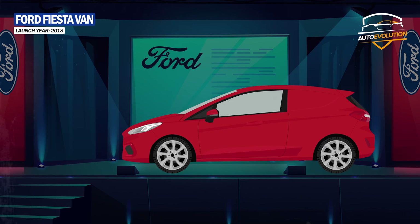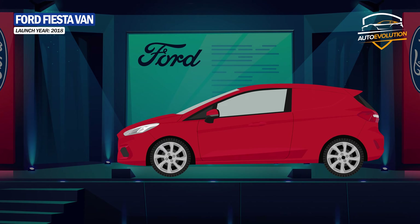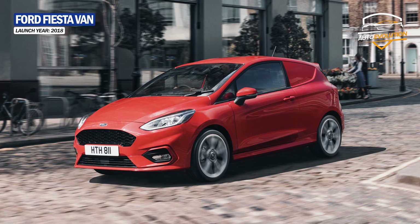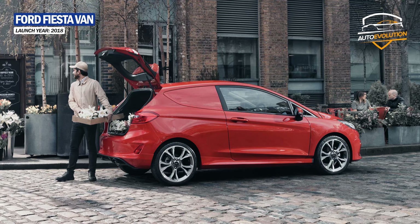In 2018, Ford presented the utility version of the Fiesta at an exhibition of commercial vehicles in Great Britain. The Ford Fiesta van is based on the three-door version, the difference being in the rear where the rear seats are replaced by a storage space.